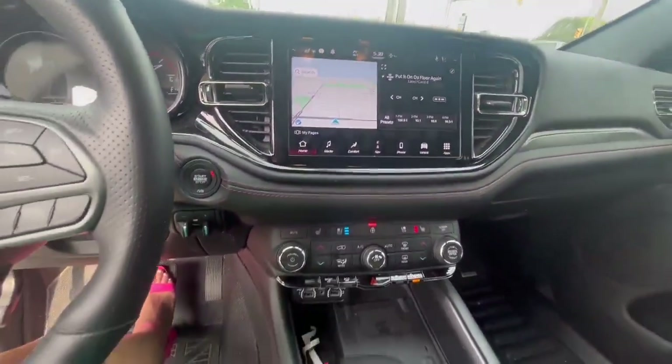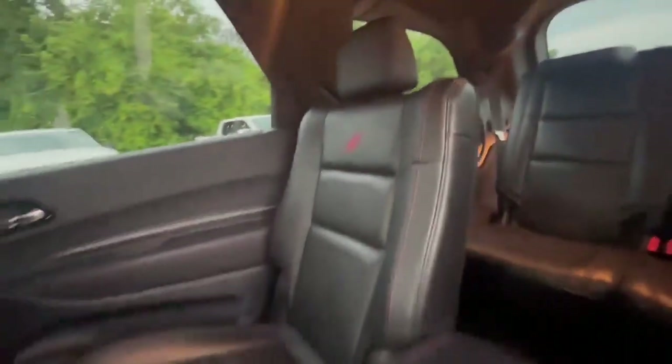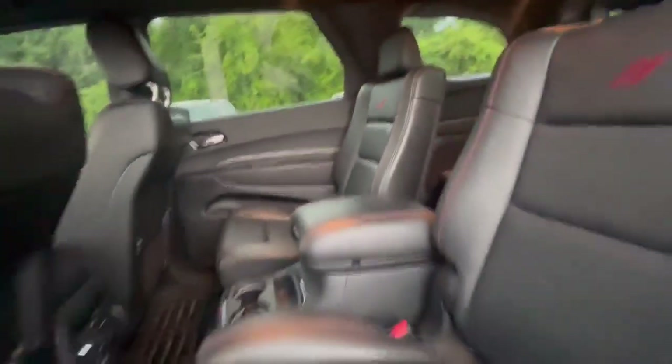If you're interested in a test drive, don't hesitate to contact me.